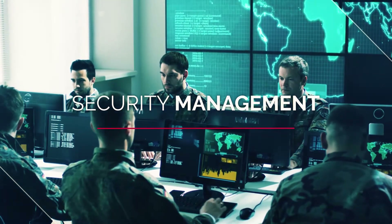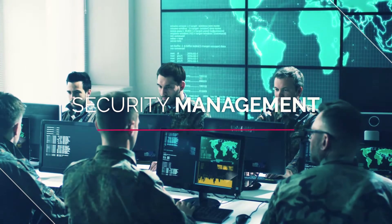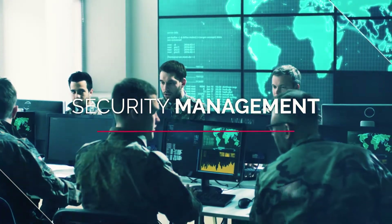Secure your defense products with GenSuite Security Management — log and track security concerns, manage incidents, and more.